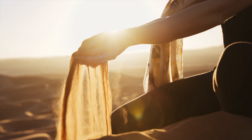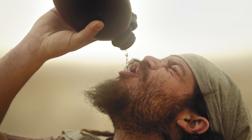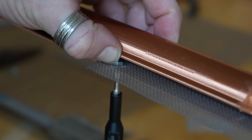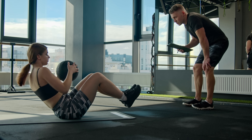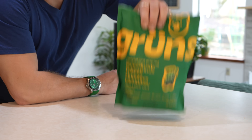In extreme environments like the Sahara or Sonoran Desert, water is incredibly scarce. That's why plants, animals, and even people need to find creative ways to stay hydrated and nourished. While I'm building a contraption to extract water from the air, another way to stay on top of your health, especially if you're not always getting the perfect diet, is with Gruen's gummies.